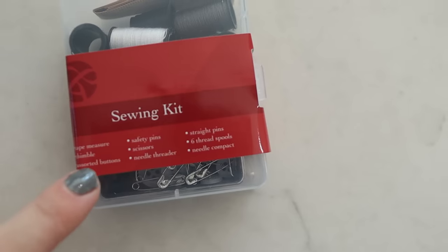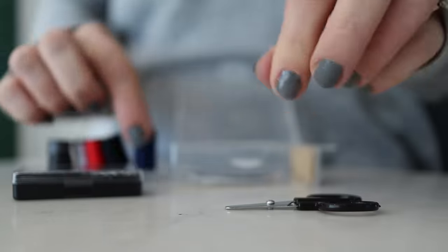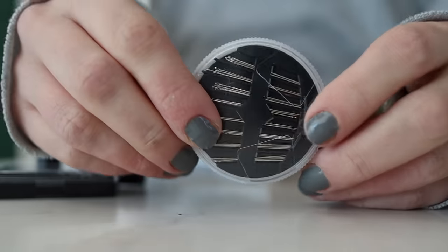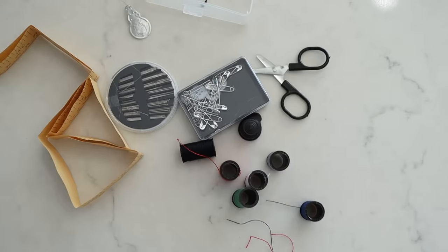Dollar Tree has these sewing kits, which give you so much for a dollar and a quarter. You get all of these threads, a thing of buttons and safety pins, a little scissors — and if you're wondering if the scissors work, they do, at least for cutting thread. You also get a ton of needles and a tape measure. I think it's just a great household item to have that'll totally save you in a pinch.